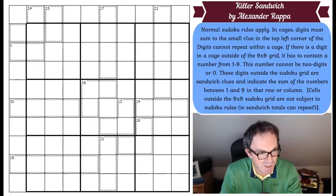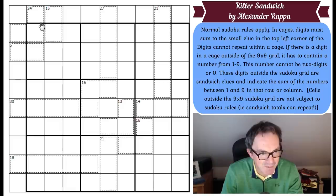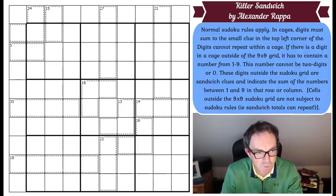We've got normal Sudoku rules apply. A number in the upper left corner of a cage indicates the sum of the digits contained in the cage, and digits cannot repeat within a cage — that's normal killer Sudoku rules. But you can see something odd going on here: if there is a digit in a cage outside of the 9x9 grid, it has to contain a number from 1 to 9.